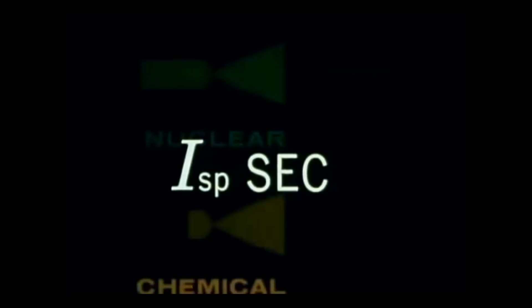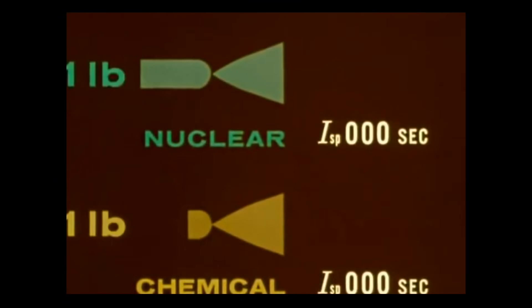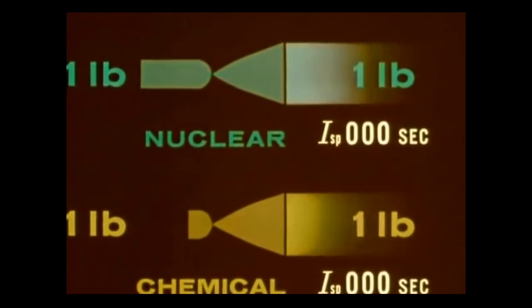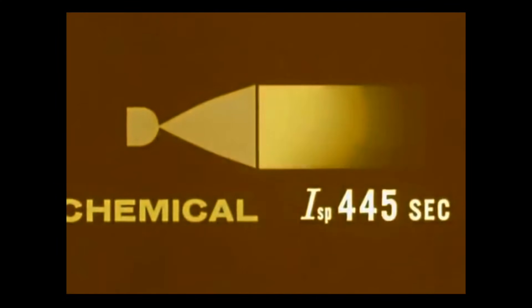Rocket efficiency is stated in seconds of specific impulse. This refers to the time in seconds that one pound of propellant will deliver one pound of thrust. The higher the seconds of specific impulse, the greater the propellant economy. Our best chemical rockets of today are limited to a specific impulse of about 450 seconds, and only slight improvement can be expected.